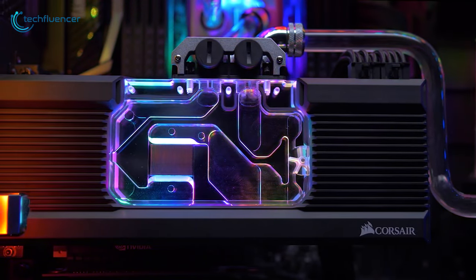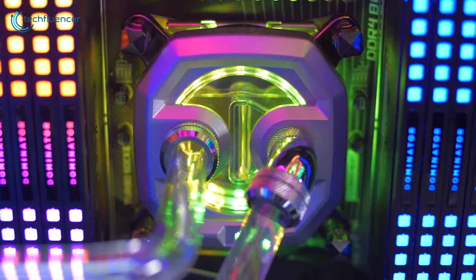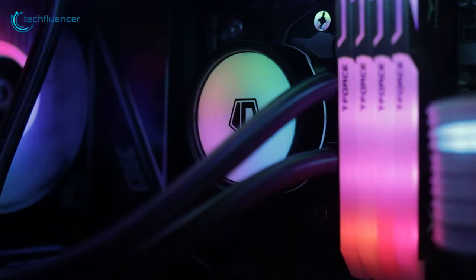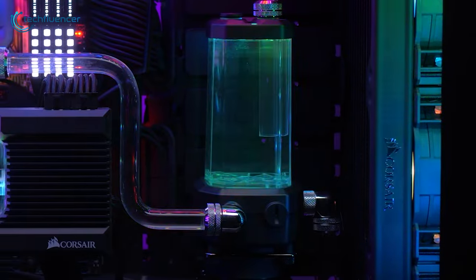We have chosen the top 5 GPU coolers to keep your GPU under a good temperature. Stay with us and watch the full video to get the one which suits you best. Techfluencer delivers a complete buying guide for tech enthusiasts.